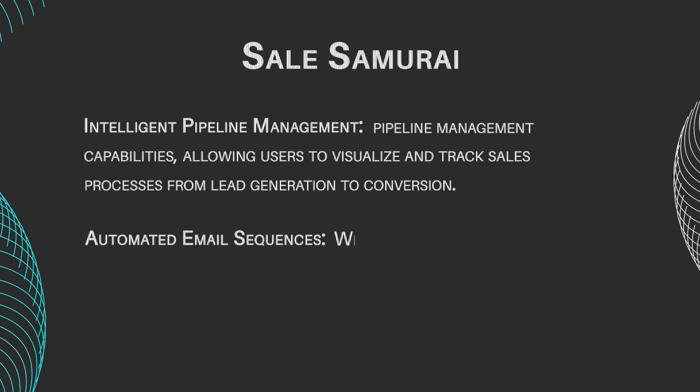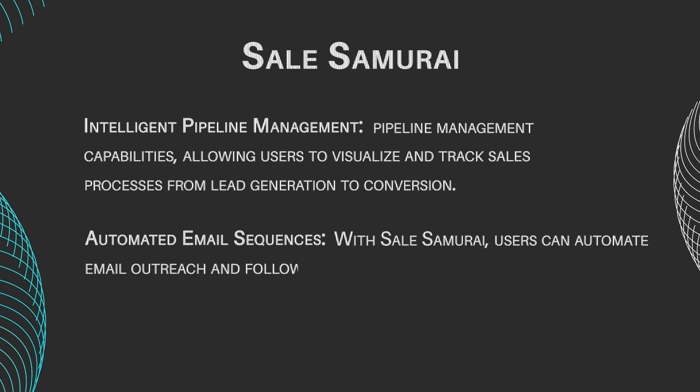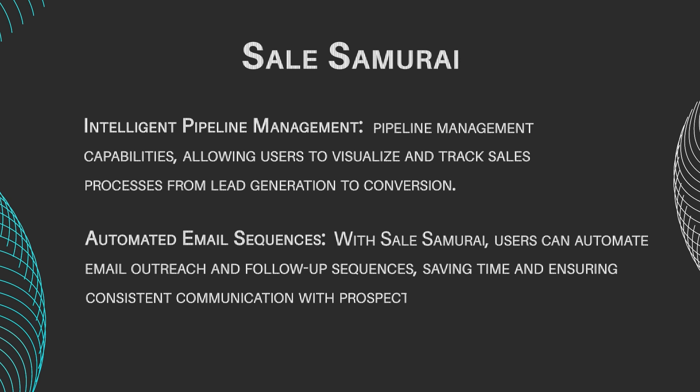Automated Email Sequences: With Sales Samurai, users can automate email outreach and follow-up sequences, saving time and ensuring consistent communication with prospects.